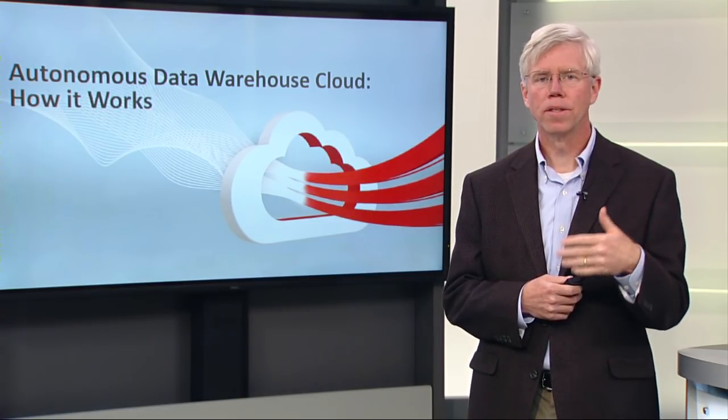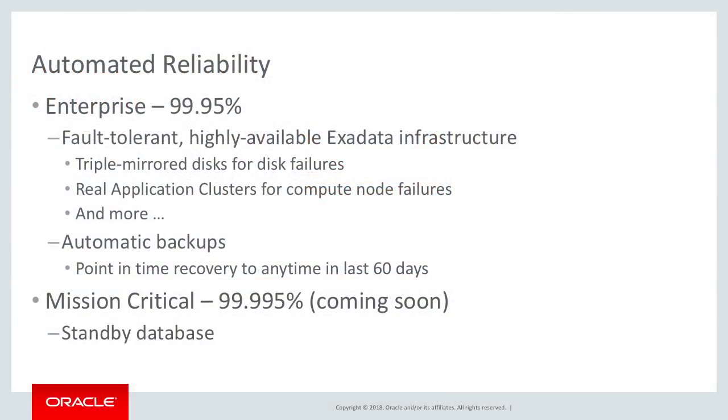Autonomous Data Warehouse Cloud also delivers high reliability. As you move to the cloud, you cannot expect to sacrifice availability in any aspect, and Oracle's Autonomous Data Warehouse Cloud delivers a highly available solution.